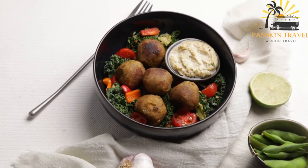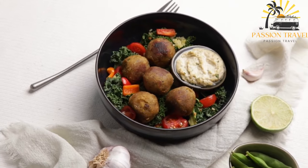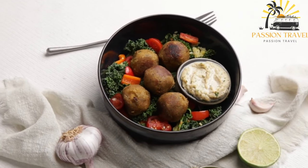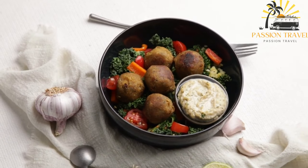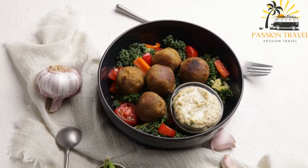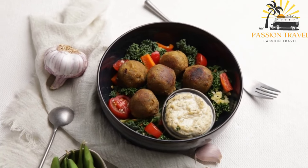Falafel has become increasingly popular in many parts of the world and it is now a common street food in many countries. It is a healthy and nutritious food choice that is high in protein, fiber and other essential nutrients.